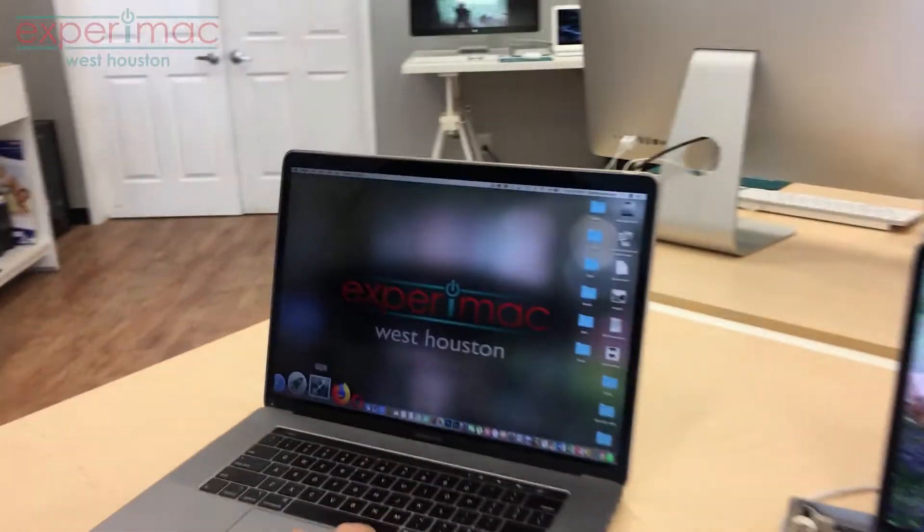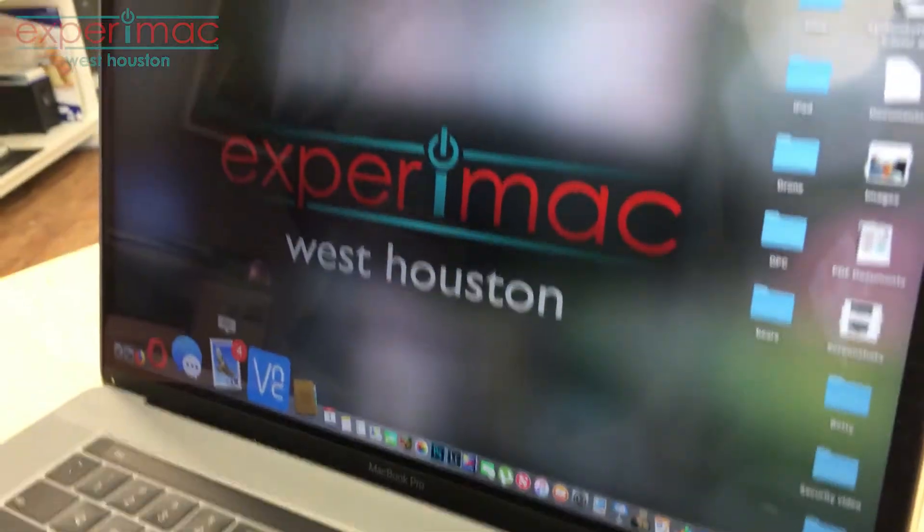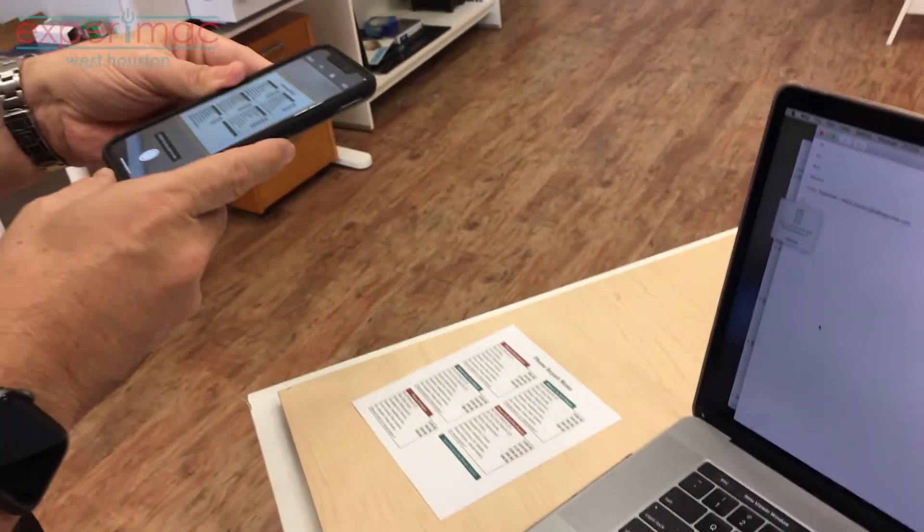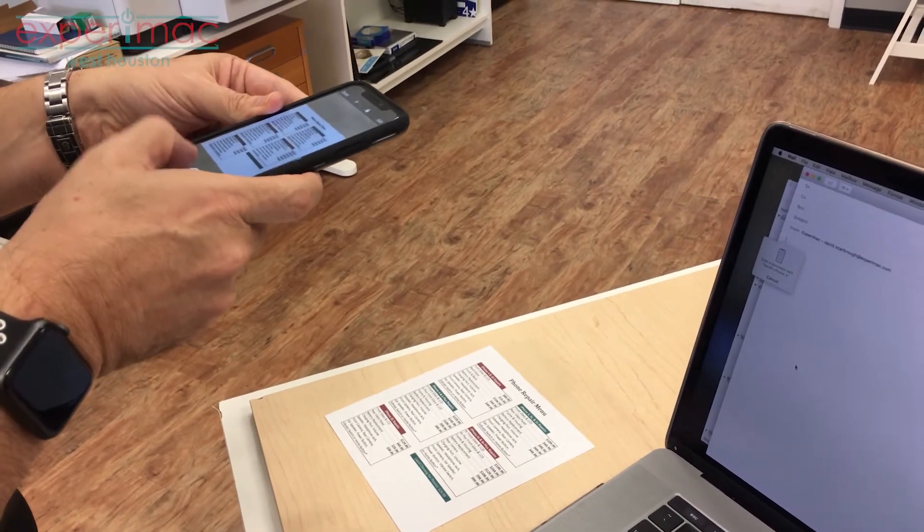So this is just one of the new features. But if you have an email here, and we're going to use this one, and we've got a new email here, and then we're going to right-click and we're going to hit Scan Documents. And then we're going to take a scan of this using the iPhone as the scanner.